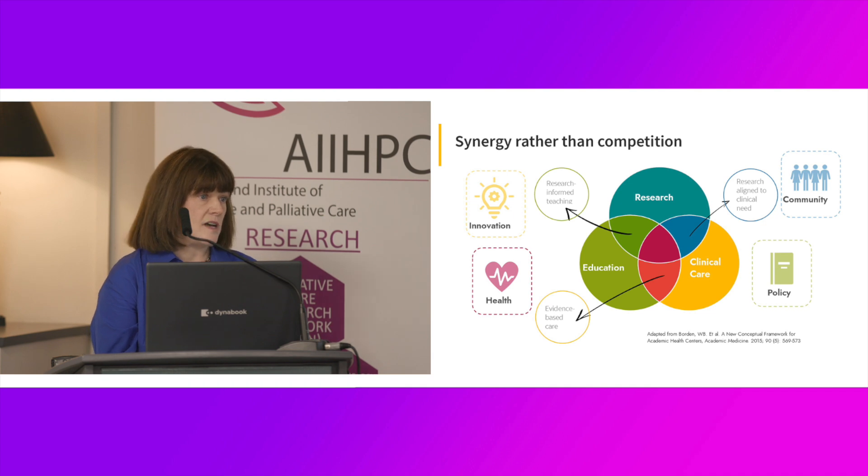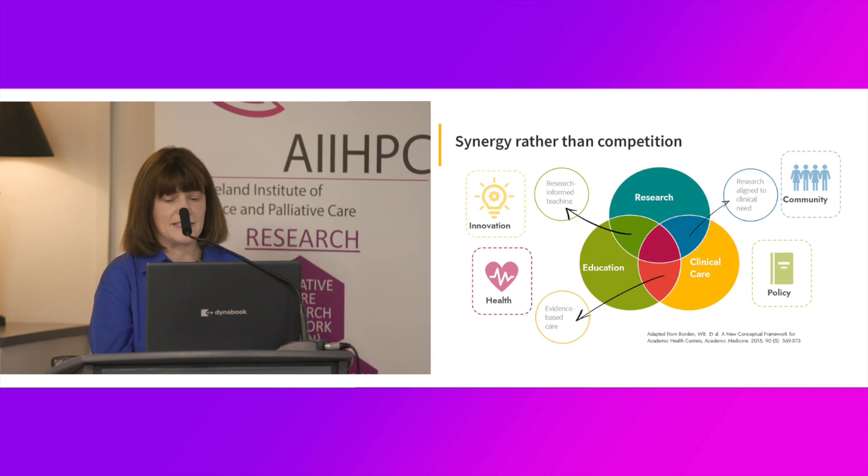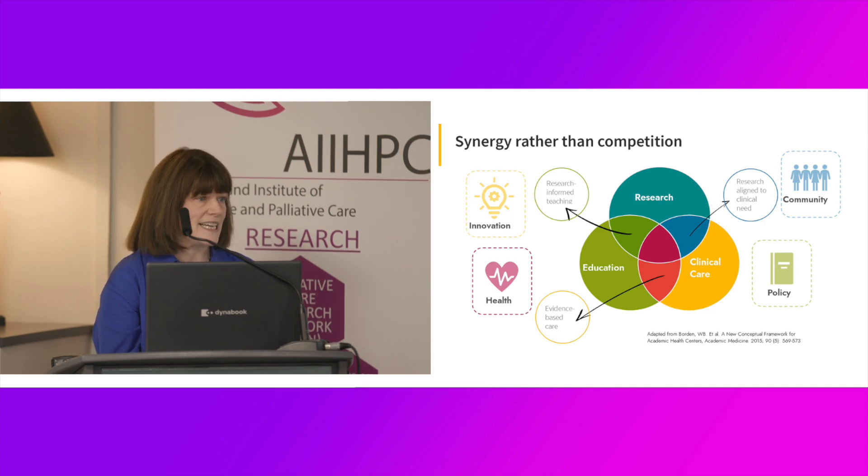In order to reap the rewards of the virtuous cycle of academic health care provision, a paradigm shift has to occur. We need to move from thinking of education, research and clinical care as being in separate silos and competing with each other, to a recognition that by working together synergistically each will have a greater impact.